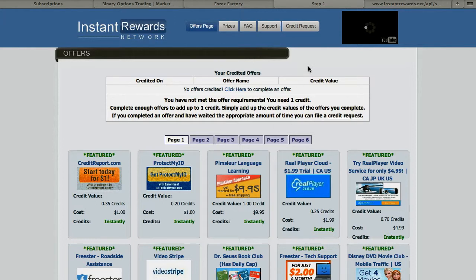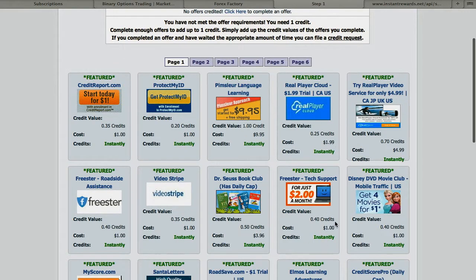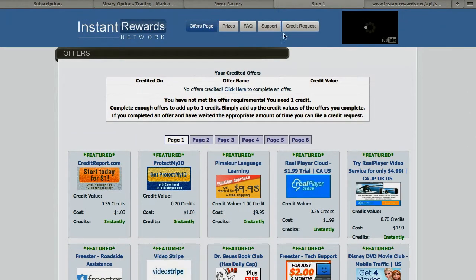This is just going back to the offer pages. It's pretty simple — once you fill out all the information I showed you, you're going to select one of these offers. Make sure it's a one-credit offer, or if it's not, keep in mind you'll have to equate up to one credit. Then go to the credit request. If it doesn't show up for some reason, you can file a credit request, provide the information, and they'll investigate it. Nine times out of ten they'll give you your credit, and from that point you're ready to go.